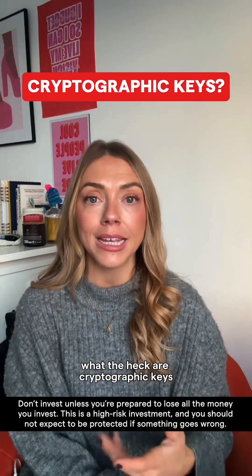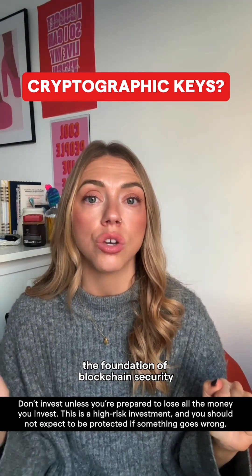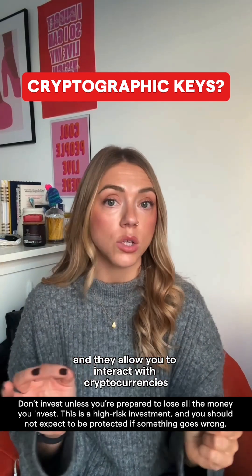Now, if you're thinking, what the heck are cryptographic keys? Good question. They are essentially the foundation of blockchain security, they are formed by digital codes and they allow you to interact with cryptocurrencies.